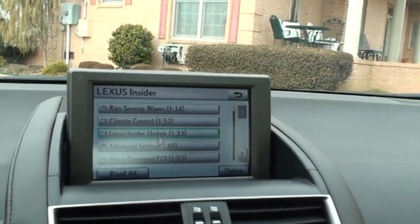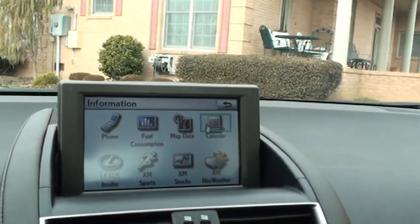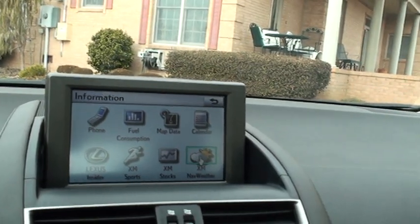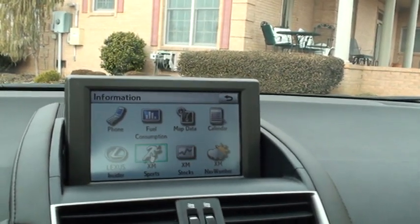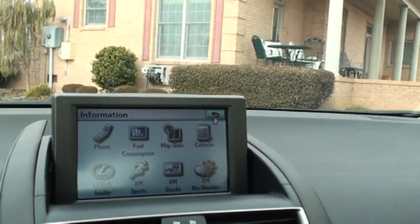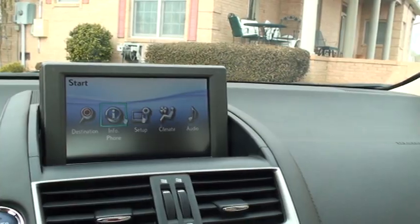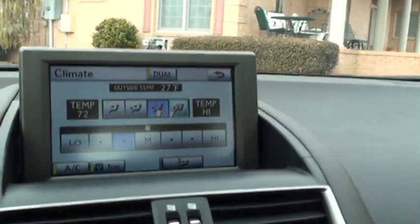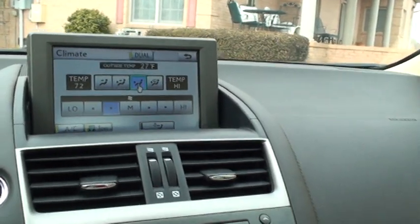Information about your car is really neat. It's got XM weather — you do have to subscribe — it'll show you radar, forecast, stocks, and calendar. Destination and climate are accessible too. It's pretty much automatic climate control; you just dial in the temperature you want and it'll maintain that temperature.